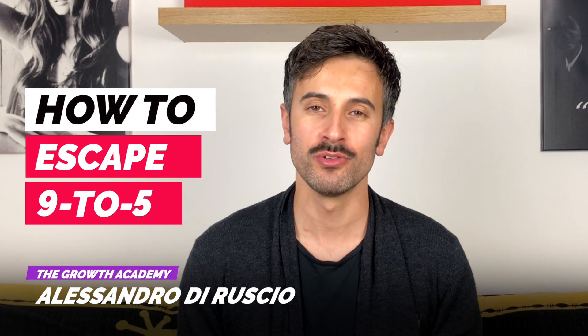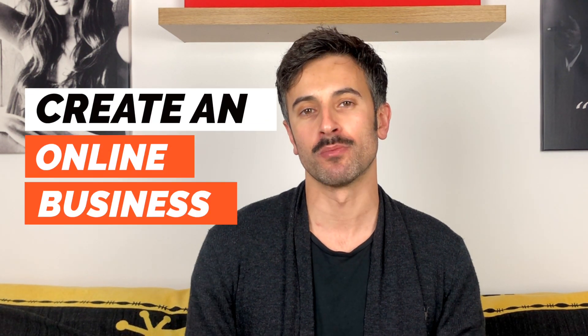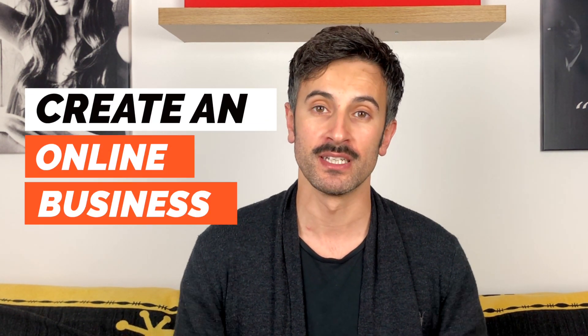Whether you want to create a website for yourself or you want to create websites for clients, today I'll teach you the best way, the easiest way to create a website in 2020. I'm Alessandro and I teach how to escape 9 to 5, how to replace your income with private clients, and how to maximize your profit creating an online business on the side.